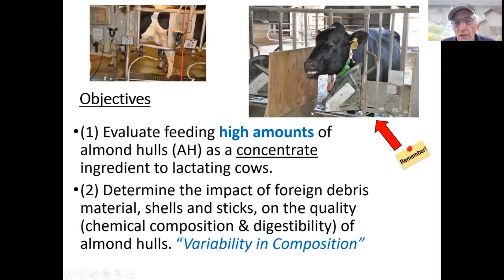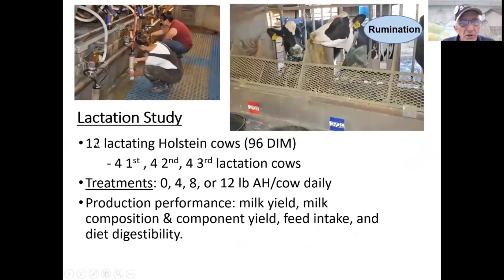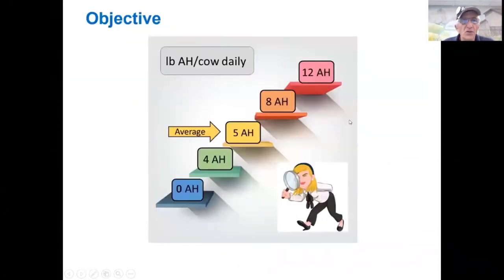The cows at the dairy are trained to eat out of one feed door. This feed door gives the cow access to her feed manger. She has a red transponder around her neck; behind a white panel is a circuit board that allows her to enter this door and get her feed. The lactation study used 12 lactating Holstein cows. Treatments were zero, four, eight, or 12 pounds of almond hulls per cow per day. We measured production performance: milk yield, milk composition, feed intake, and diet digestibility.